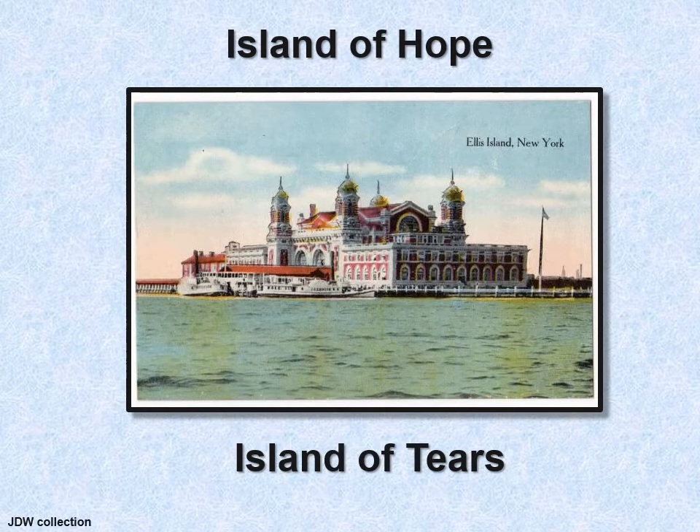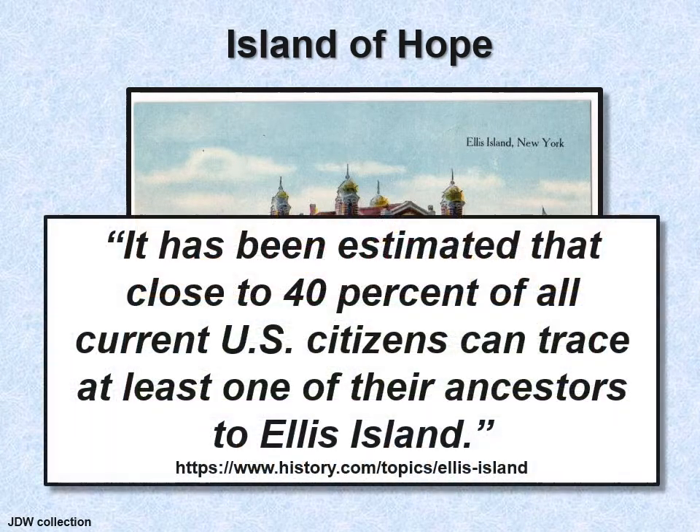Ellis Island is called the Island of Hope and the Island of Tears for the immigrants going through. It has been estimated that close to 40 percent of all current U.S. citizens can trace at least one ancestor to Ellis Island. During its heyday, 70 percent of immigrants came through Ellis Island.